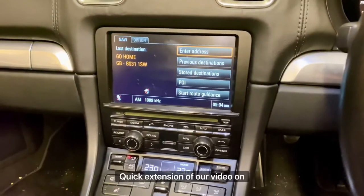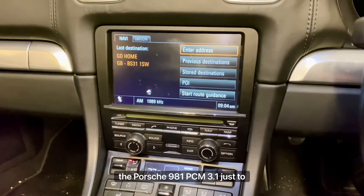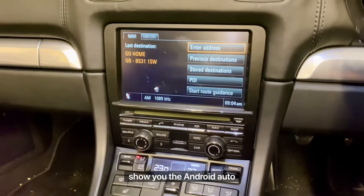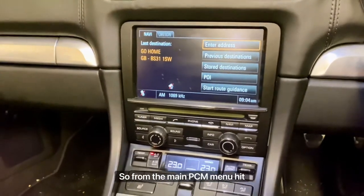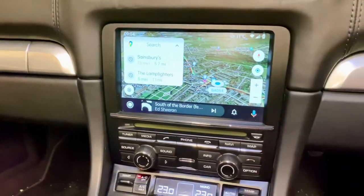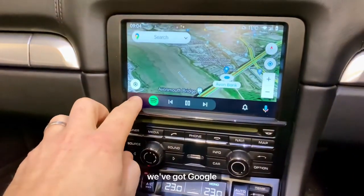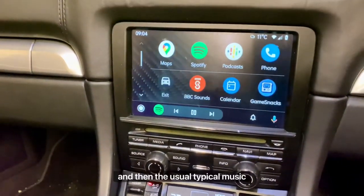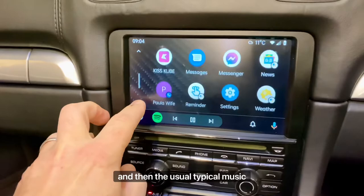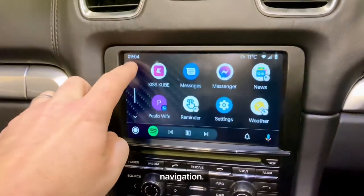Quick extension of our video on the Porsche 981 PCM 3.1, just to show you the Android Auto features. From the main PCM menu, hit navigation, and we're straight into Android Auto. We've got Google Maps and the usual typical music, communication, and navigation apps.